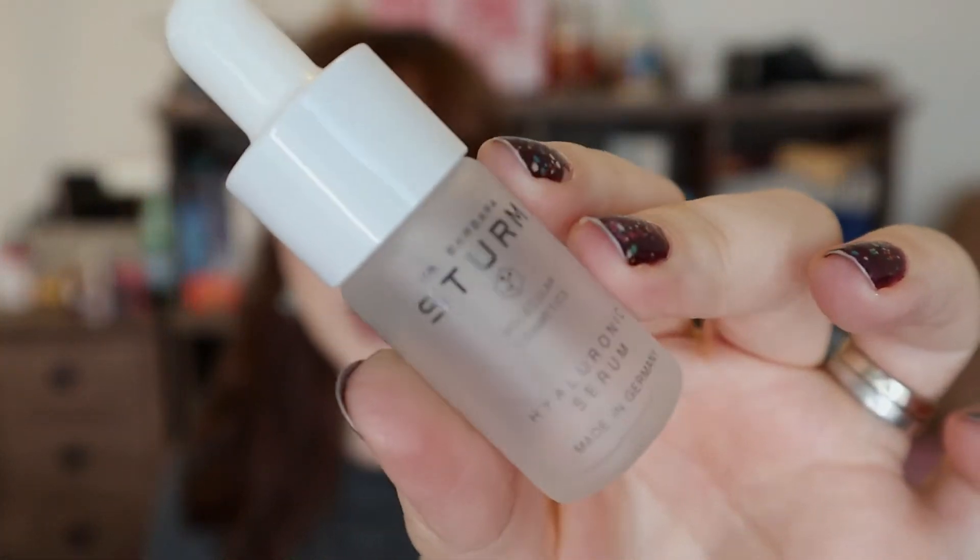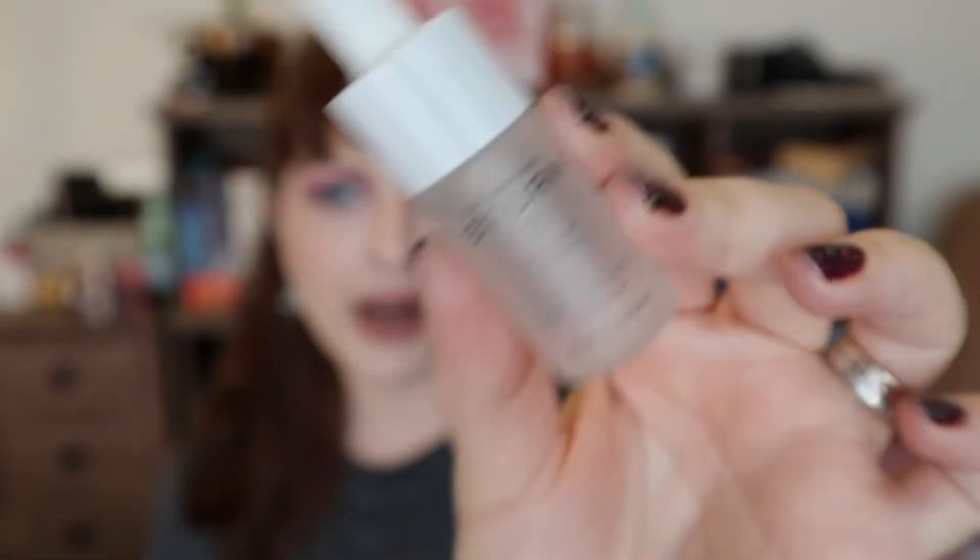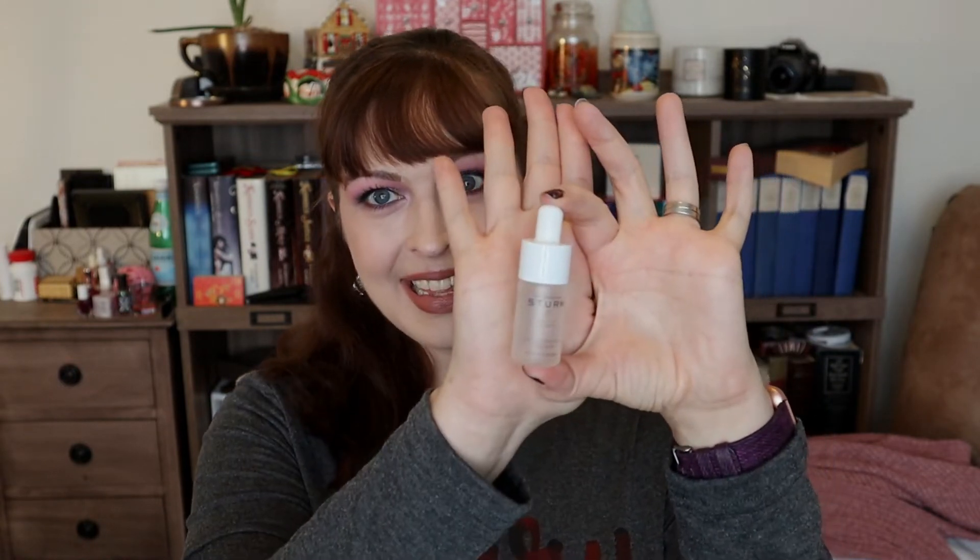This is from Dr. Barbara Sturm — I think that's how you say it. This is a brand sold at Sephora. I want to go on record as saying I did not pay for this; I honestly have no idea where it came from. Because this teeny little thing — this is 10 milliliters, which is 0.33 fluid ounces — retails for $110.